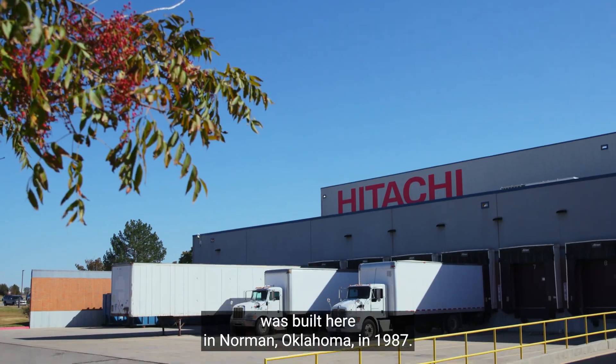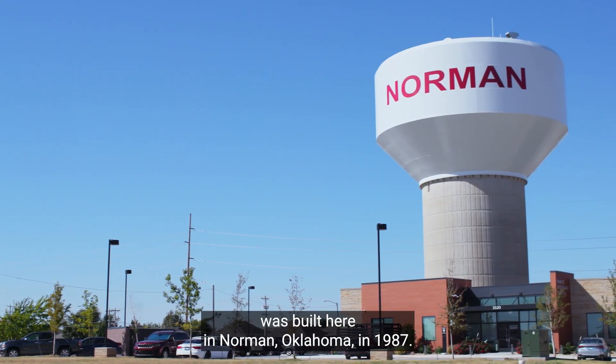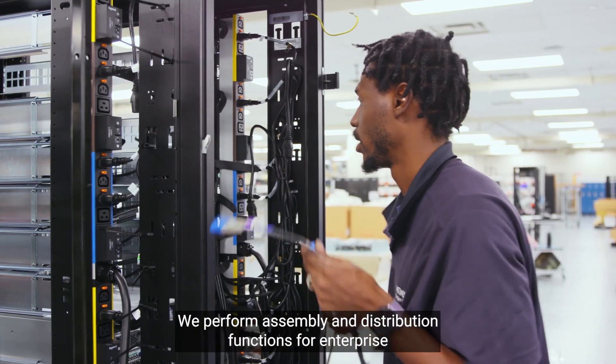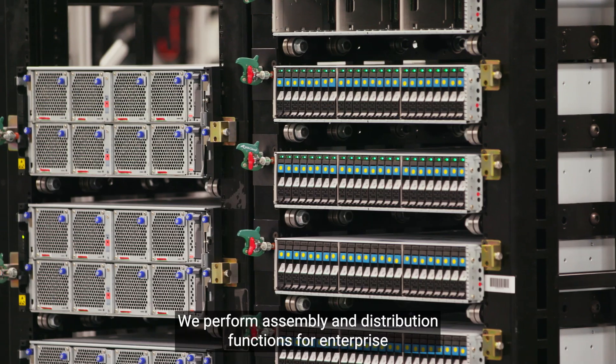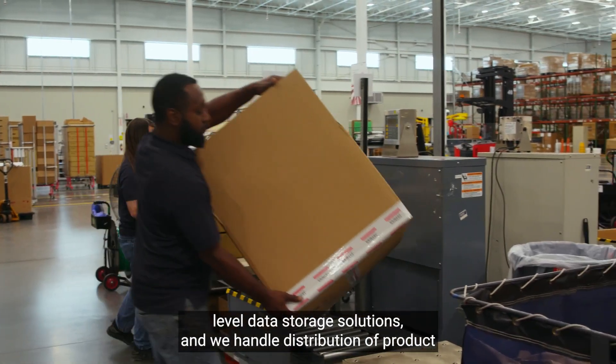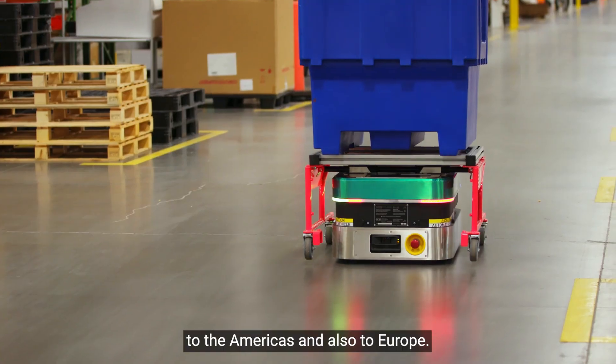Hitachi Computer Products was built here in Norman, Oklahoma in 1987. We have about 260 employees. We perform assembly and distribution functions for enterprise-level data storage solutions. We handle distribution of product to the Americas and also to Europe.